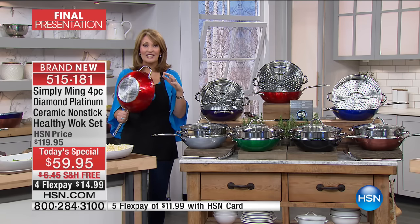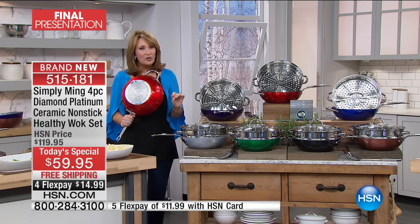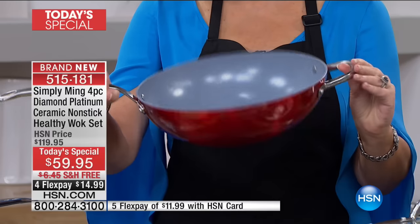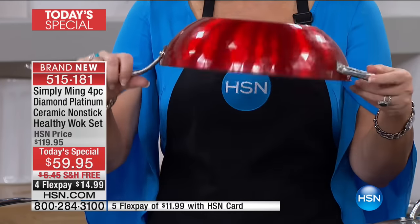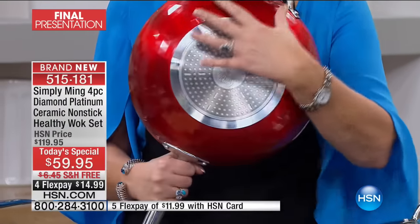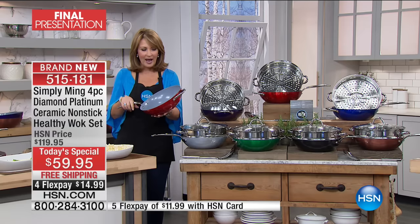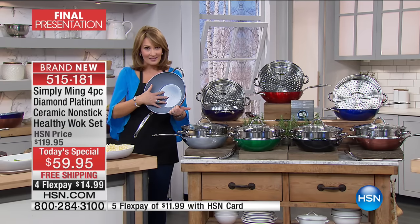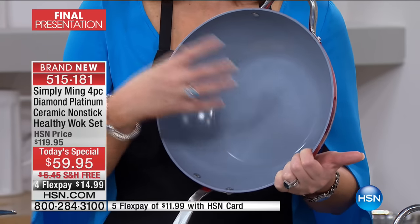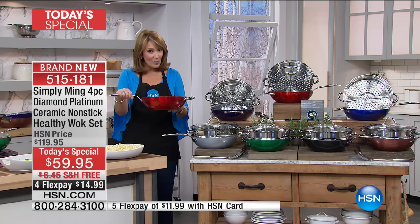We have the most exciting today's special from Chef Ming Tsai. This is the last presentation for the day. Not only is it the most beautiful wok pan you've ever seen, the design is genius — it's 12 inches, the first time we've done this size. It's not too big, not too small, super lightweight. Beautiful exterior tri-ply bottom works on induction, gas, or electric. The new platinum ceramic nonstick lets you use metal utensils and nothing sticks.